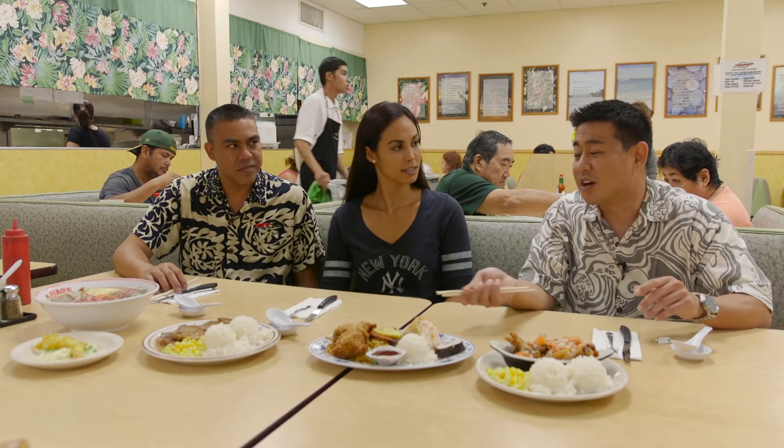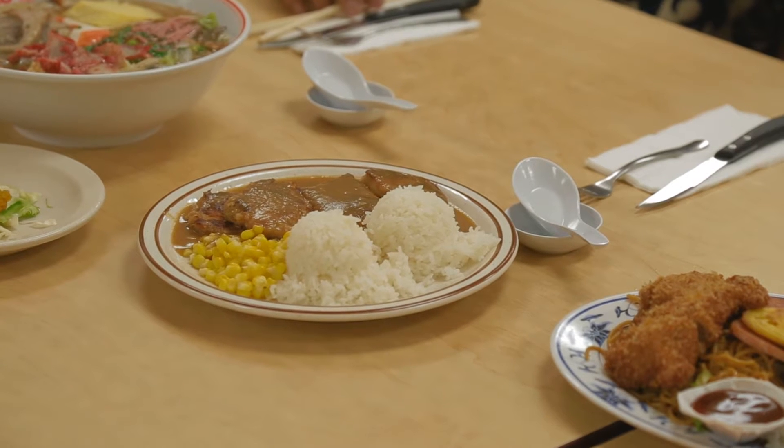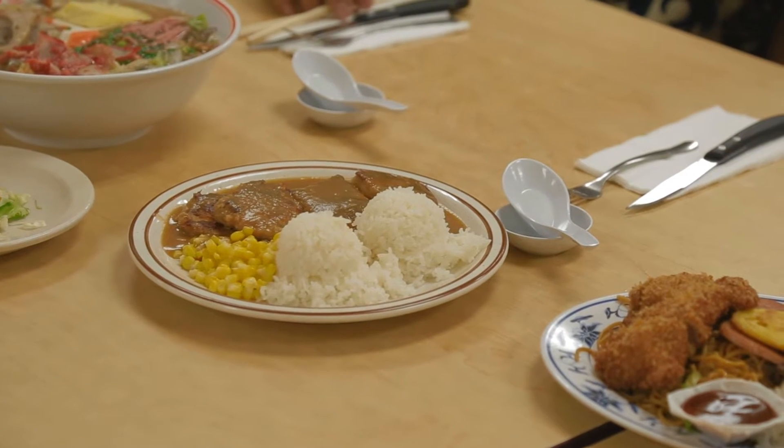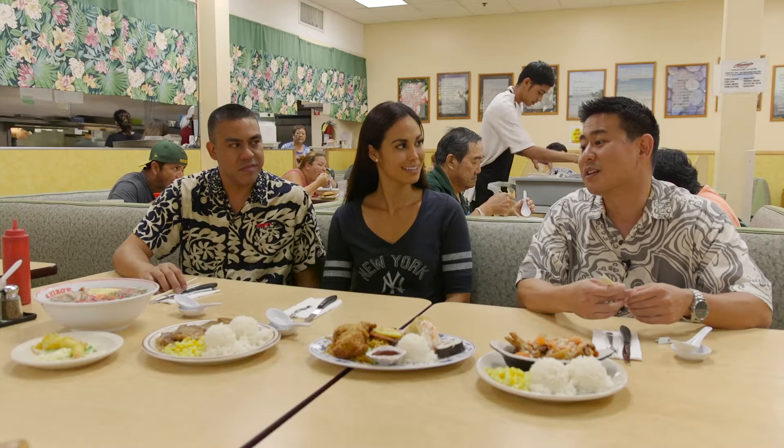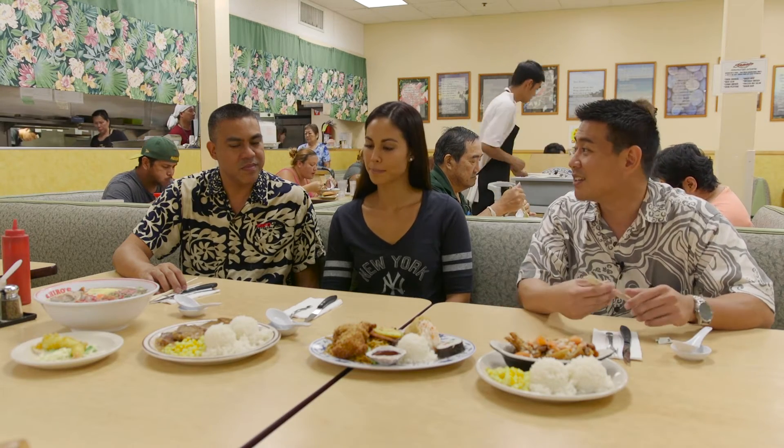Over here we have our chicken cutlet. What's important about this is our gravy. Our gravy takes about an entire day to make as well, and we do it the old-fashioned way. We collect the drippings, the shavings of the vegetables, and we boil it basically all day long. So it's old-fashioned gravy.